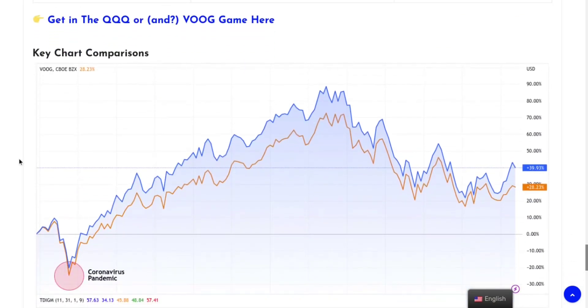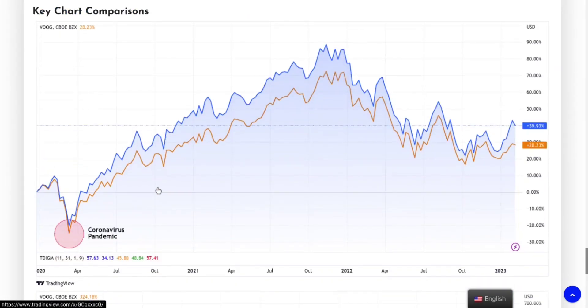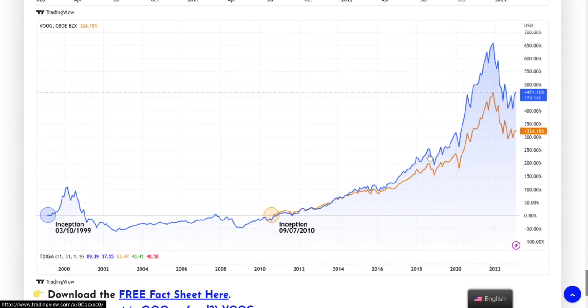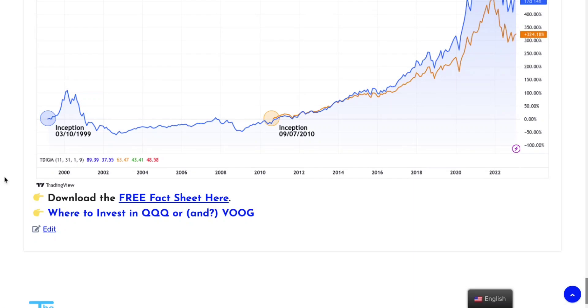I also put some graphical representations for key comparisons — how both funds have performed since the pandemic, and since inception. Overall, they're pretty similar in terms of price action, but they really started breaking apart around 2016-2017, when QQQ slowly started to perform better. That's the whole gist of it.